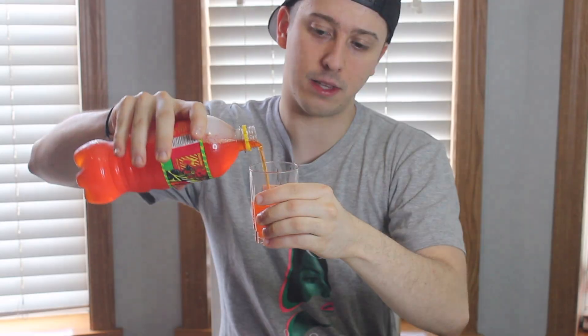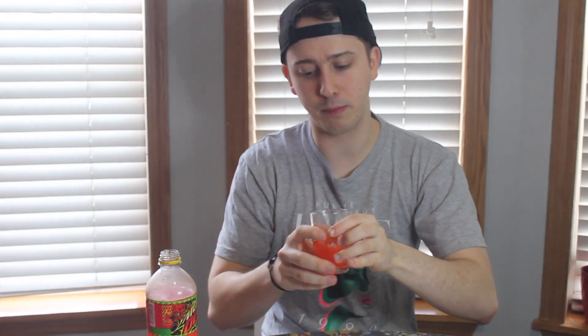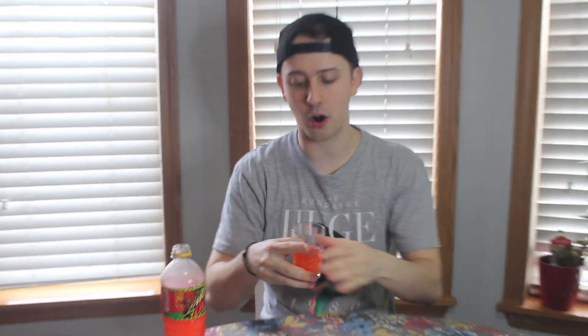I'm going to uncap this. It does look red in the bottle, but when you pour it, it looks more like a blood orange color. Let's see what it smells like. Smells like a really hot soda. I'm going to taste test it and tell you if it tastes like a blast of heat and citrus.